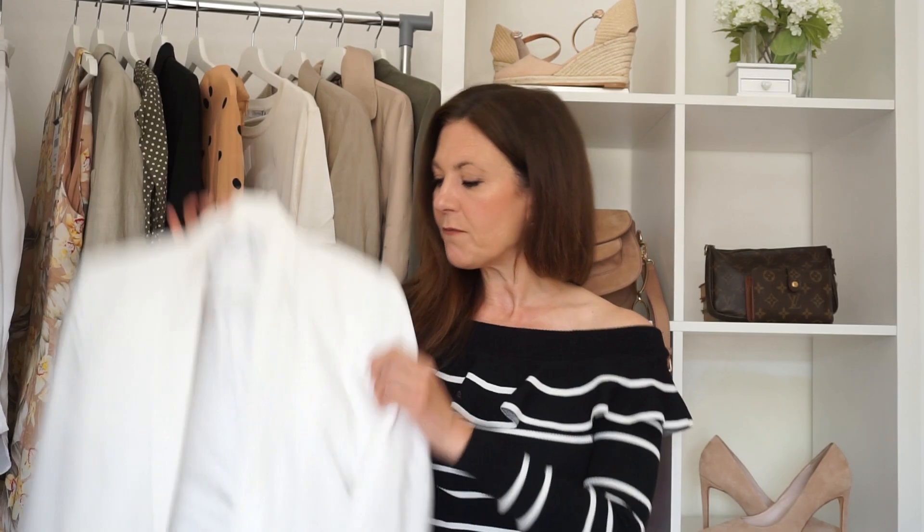Having a neutral coloured blazer in your wardrobe really can transform so many different looks. I just bought this one from Mango in the sale. I love a white blazer, but I also love black blazers for the winter months, and a navy blazer is a real classic as well.